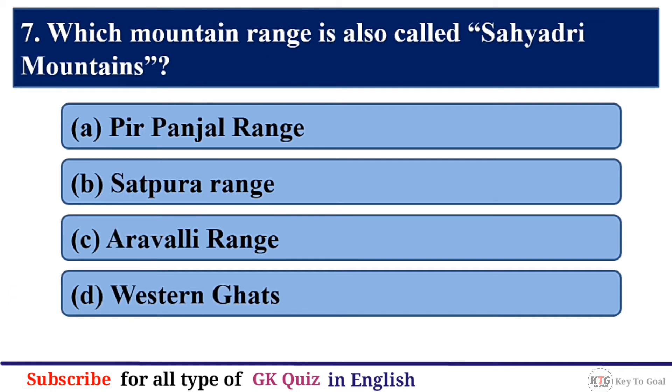Q7. Which mountain range is also called Sayadri Mountains? The correct answer is option D — Western Ghats.